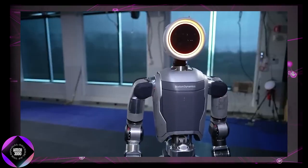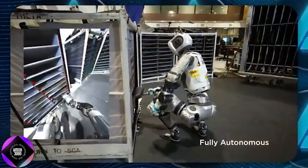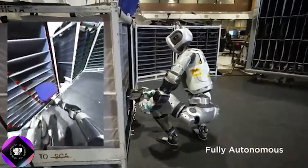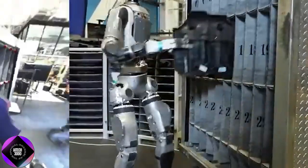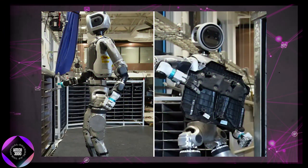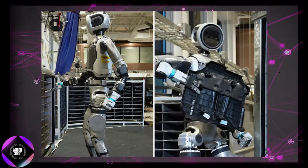With advanced actuators — think of them as robotic muscles — Atlas can move with impressive speed and precision, smoothly handling everything from subtle twists to full arm motions, ideal for the fast-paced demands of a factory floor. These actuators give Atlas the flexibility to pivot at the waist, essential for repetitive, time-sensitive tasks.